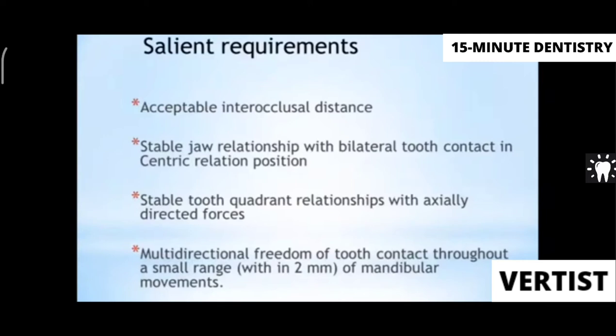Requirements before deciding to give a single complete denture include: acceptable intraocclusal distance — if it is too less, the denture will keep fracturing and reinforcement will be difficult; a stable jaw relation with bilateral tooth contact in centric relation position; a stable tooth quadrant relationship with axially directed forces; and the possibility of balancing at least some freedom of tooth contact within a two-millimeter range of mandibular movement.